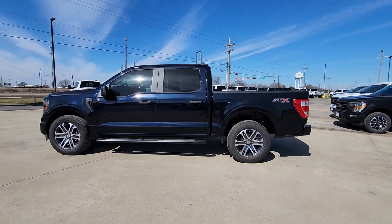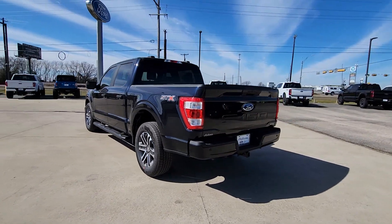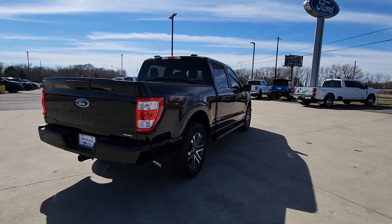Go home happy with the 2023 Ford F-150. Enjoy a new level of ease and confidence whether at work or play when you're in this F-150.